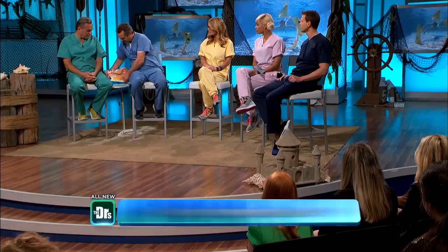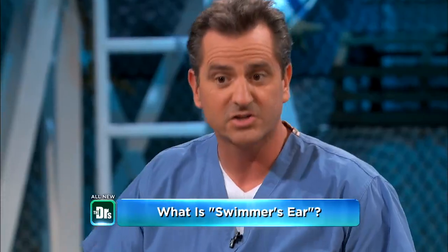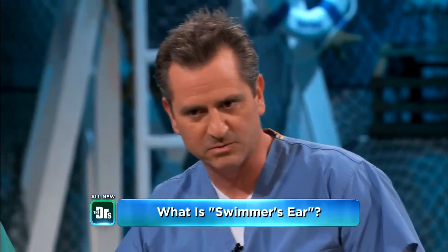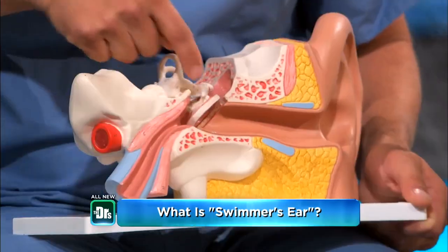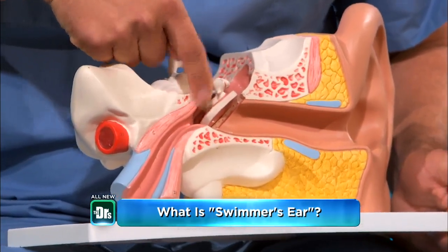Let's talk about what swimmer's ear is in the first place. It's something called otitis externa, which basically means an external ear infection. And that's different than your typical ear infection, which is usually called the middle ear infection. Your middle ear — when a child has your typical ear infection — it's in here, inside the eardrum.